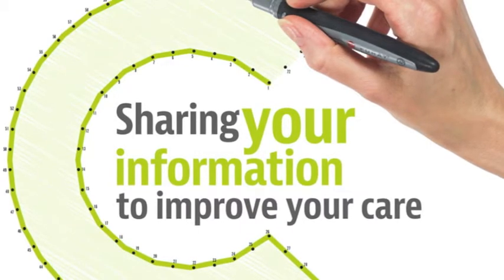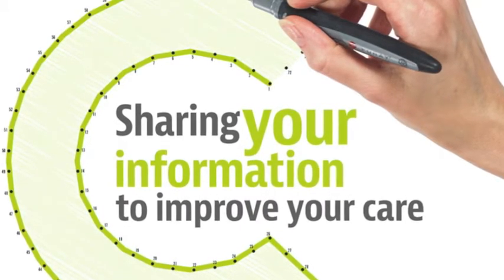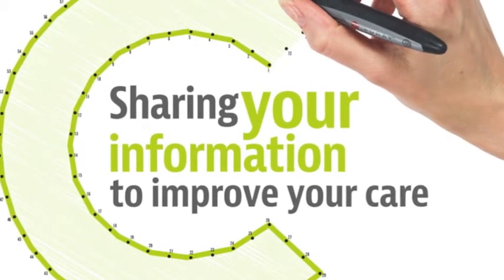Do I have a choice? You can choose to have a Connect Care record. If you would like one, you won't need to do anything — it will happen automatically.